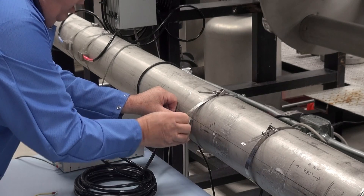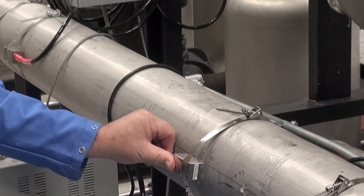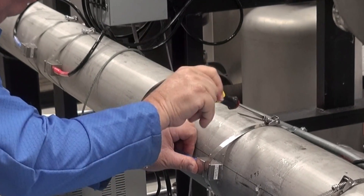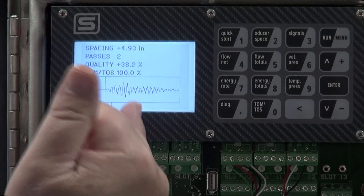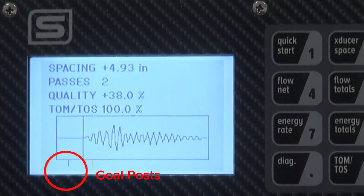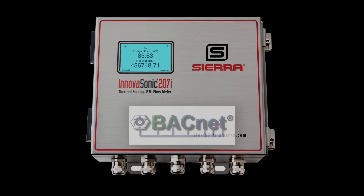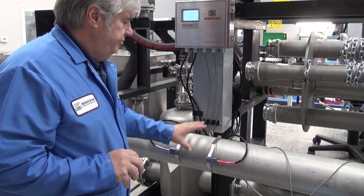Sierra has focused on making clamp-on transducer installation as easy as possible. The InovaSonic 207i features a large backlit display and dual function keypad with audible feedback. With clamp-on sensors there's no pipe cutting or expensive plumbing. The 207i has a visual sensor spacing tool on the display — slightly move the sensors together or apart so the indicator line is between the goal posts. Easily connect the InovaSonic to your building management system with BACnet communications. With its robust stainless steel enclosure, permanently fasten the transducers to make it a hardened installation and you are ready to measure.